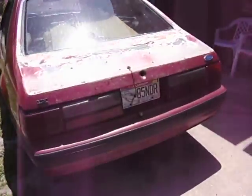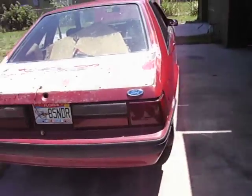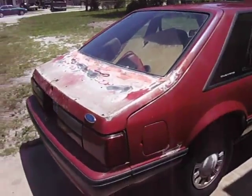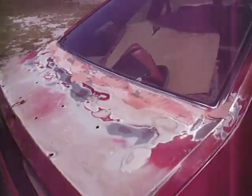I usually don't buy cars that have rot on them, only if I'm going to part them out. But this thing drives really good — the automatic transmission shifts good — so I decided to fix some of the rot spots.